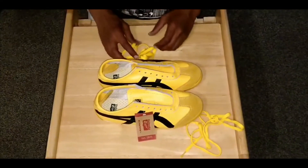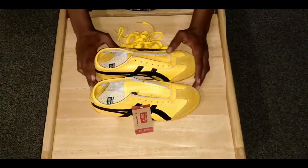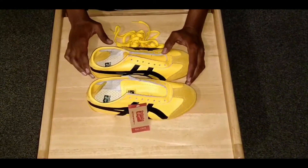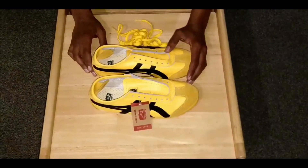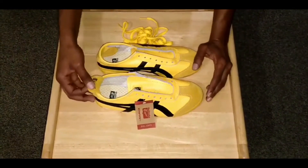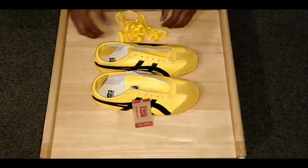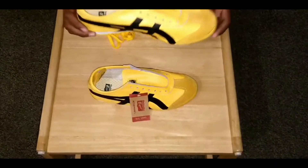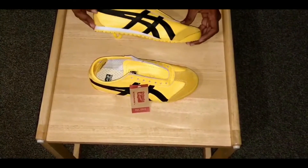I will share the link in the description down below and from that link you can go and purchase directly. If you prefer, you can also go and purchase directly from AliExpress.